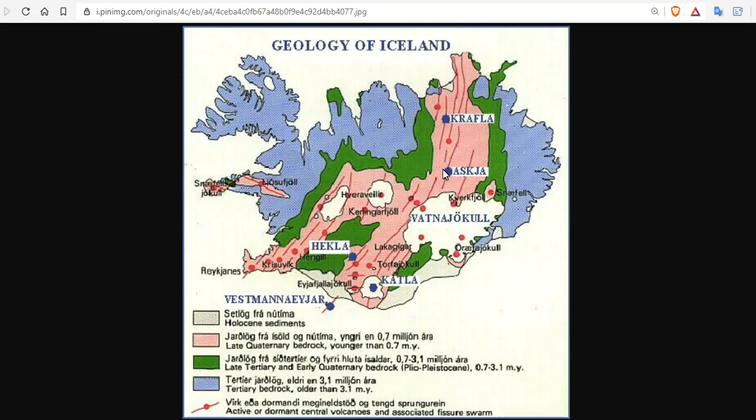Before we continue tonight's podcast, let me get you up to speed on the geology of Iceland. These red lines that come through the center of the country are the Mid-Atlantic Ridge — a rift zone, a mid-ocean ridge that's spreading apart, similar to the Rift Valley in Africa. It runs right through Iceland. Very few people live in this pink zone, which is littered with numerous volcanic craters: Vatnajökull, Kverkfjöll, Snæfellsjökull, Öræfajökull, Langjökull, Reykjanes, Eyjafjallajökull, Katla, Bárðarbunga, and on and on.